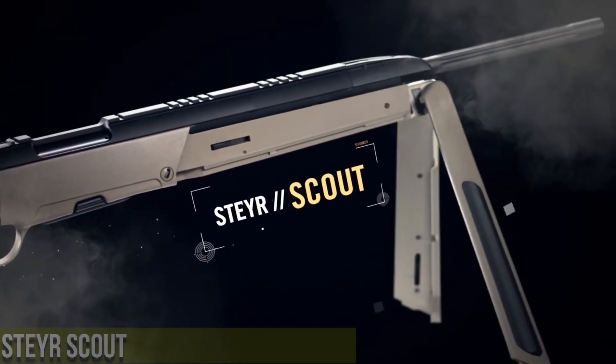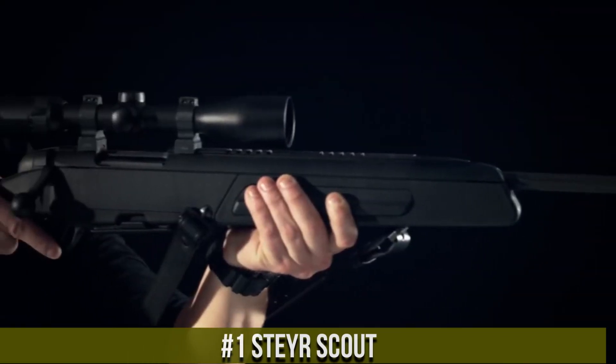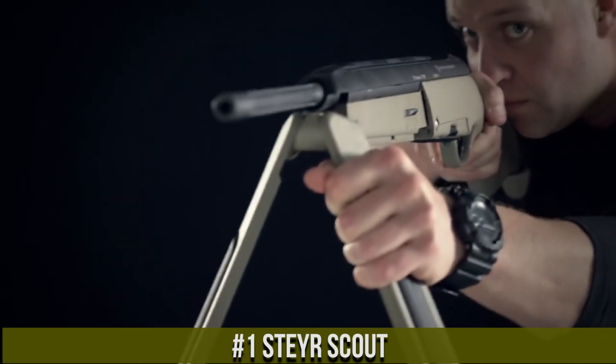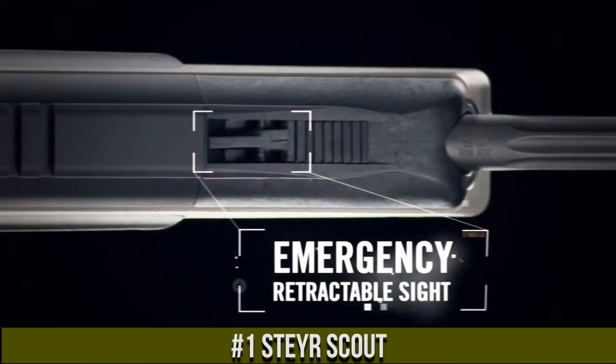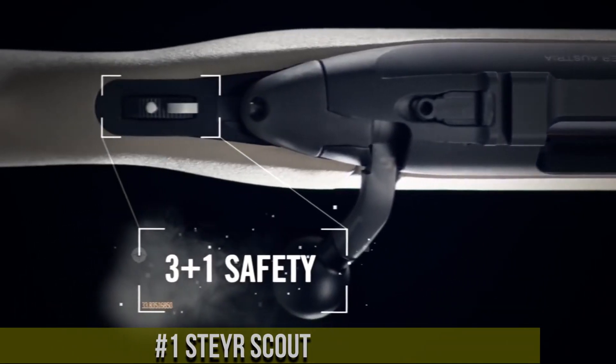Number 1: Steyr Scout — a versatile and reliable rifle that has gained a reputation as a top performer in hunting and shooting. Designed by Jeff Cooper, the father of the modern Scout rifle concept, the Steyr Scout is built to be lightweight, compact, and easy to handle in a variety of situations.